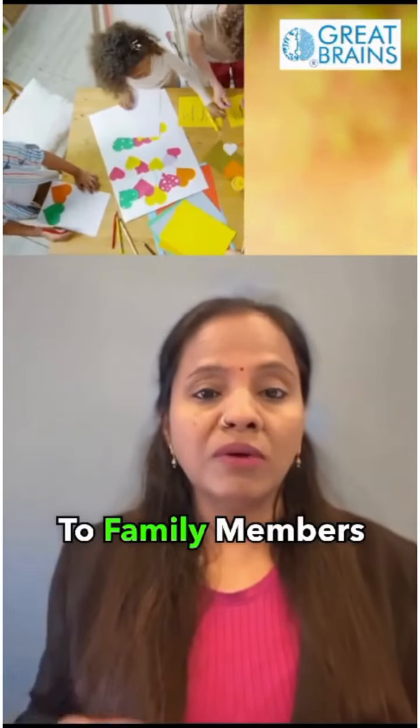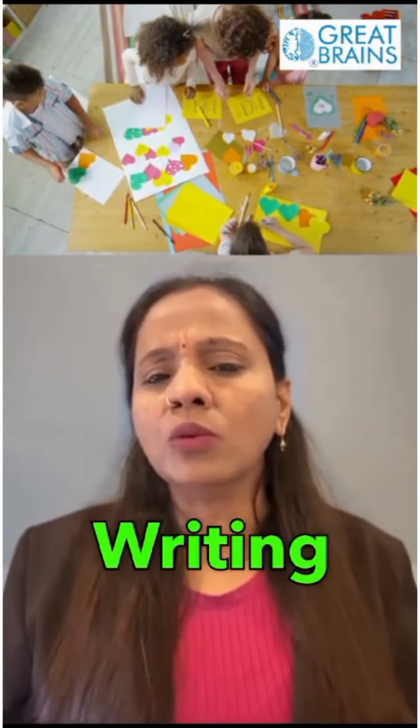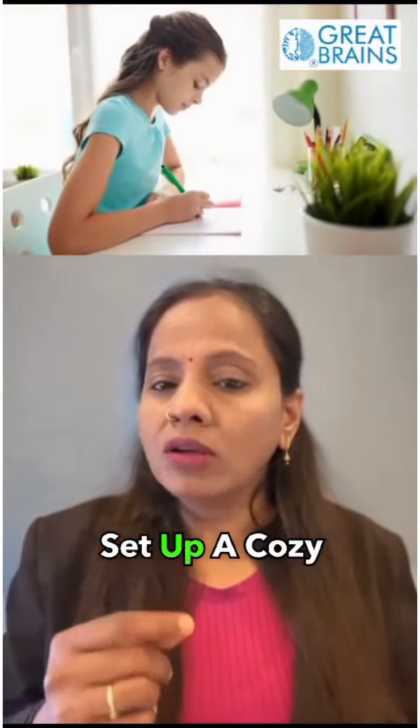Writing letters to family members or friends and making cards for special occasions can also make writing more enjoyable. Combining writing with drawing can be very engaging too — they can create their own illustrated stories. Setting up a cozy writing space is also helpful.